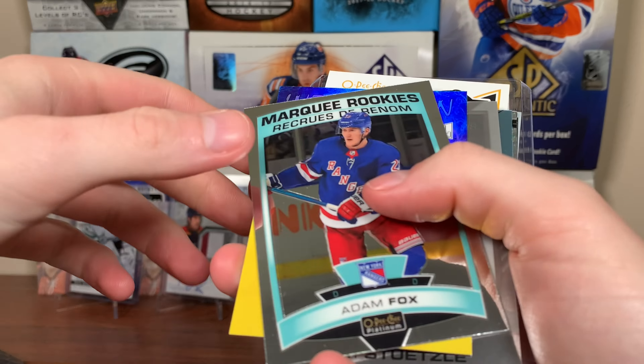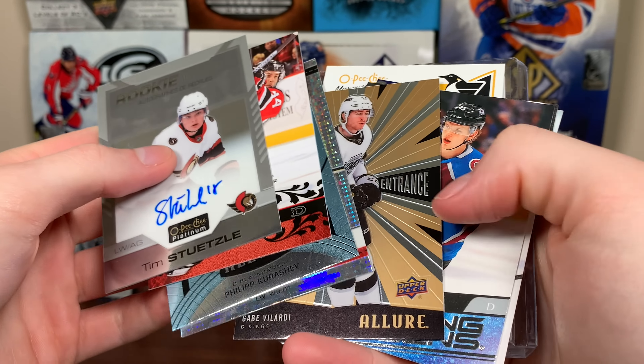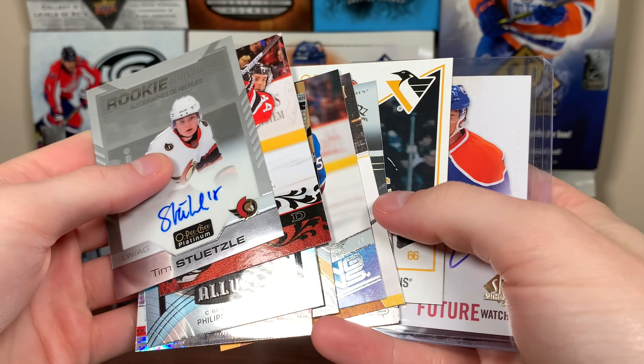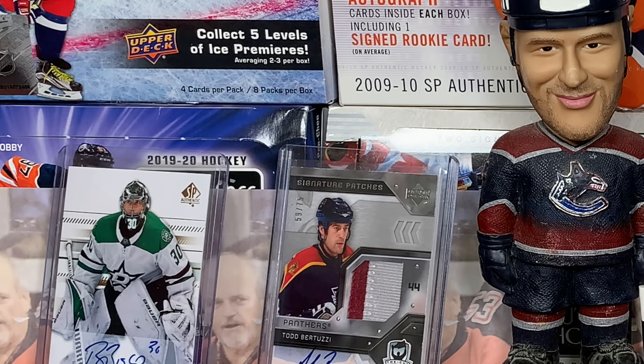So yeah, guys, there's the Waxbox Club for December. Tim Stützle rookie auto out of that is really awesome. Got the Byram Young Guns - awesome pulls right there. Go check out the Waxbox Club. As always, thanks for watching and I'll see you guys later.